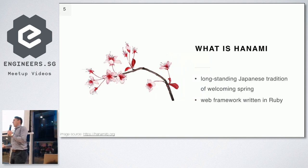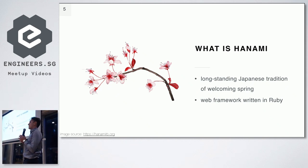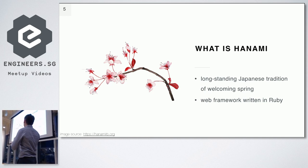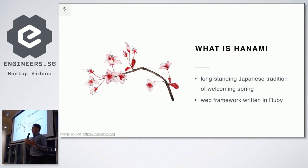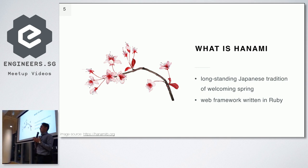I believe that most of you know what Hanami is. The word comes from the Japanese language and it is a long-standing tradition of welcoming spring, where Japanese people go together to a park in the middle of the day, sit down, drink a beer, and just watch and enjoy the flowers blossoming. This word was inspiration for the name of the Ruby framework created around four years ago by Luca Guidi, a Ruby developer. Initially he called his framework Lotus, and after some time he decided to change it to Hanami — this Japanese word — because Matz is from Japan, Ruby is from Japan.